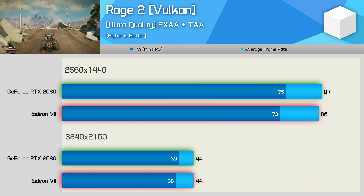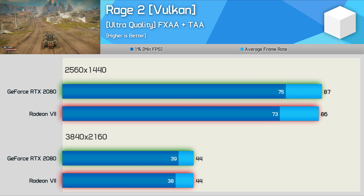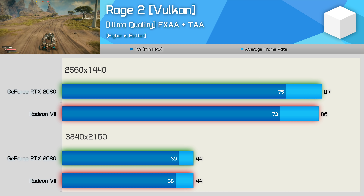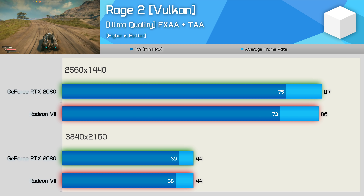First up, we have Rage 2. Here the Radeon 7 and GeForce RTX 2080 are very evenly matched - we can safely call this one a tie. Traditionally you would have expected AMD to get the upper hand in a Vulkan exclusive title, but with the improvements NVIDIA has made to the Turing architecture, that is no longer the case.